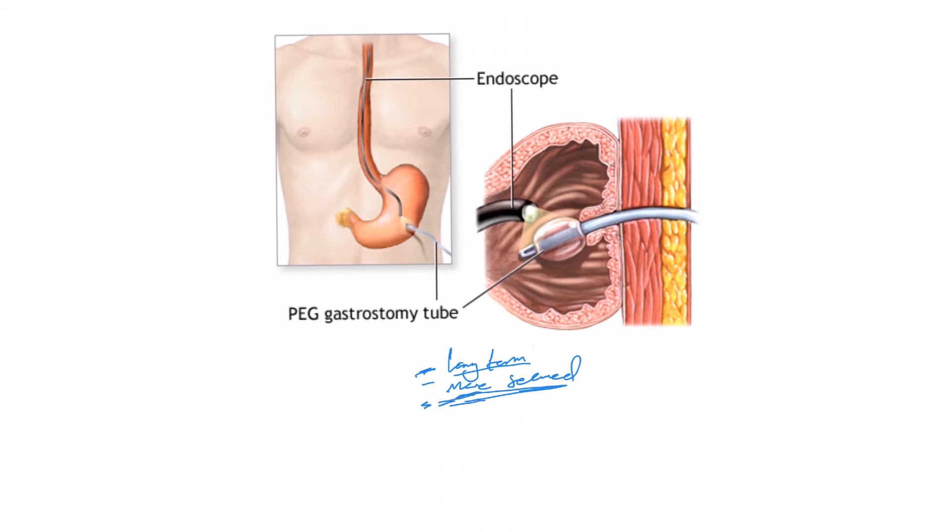That's when the PEG tube role comes in. PEG tube is actually one type of gastrostomy tube, which is the general term we'll use here. A gastrostomy tube is a tube that pierces the abdominal wall and sits into the stomach, fixed inside the stomach by a balloon or bolster, and fixed to the skin externally by another bolster.